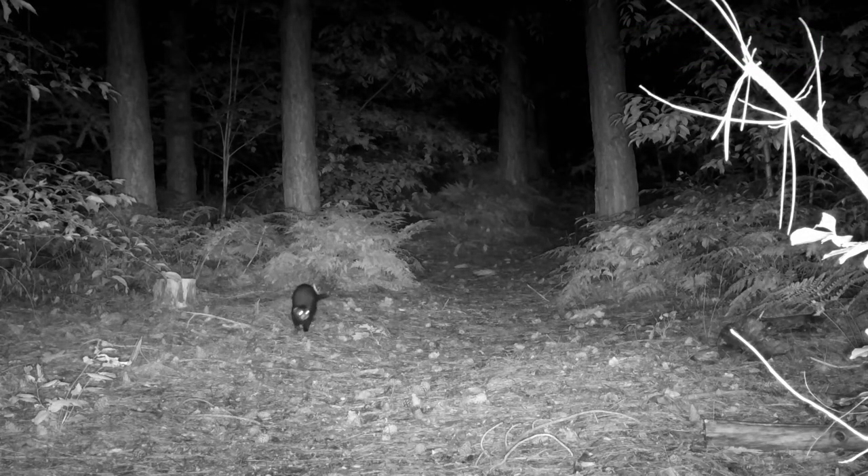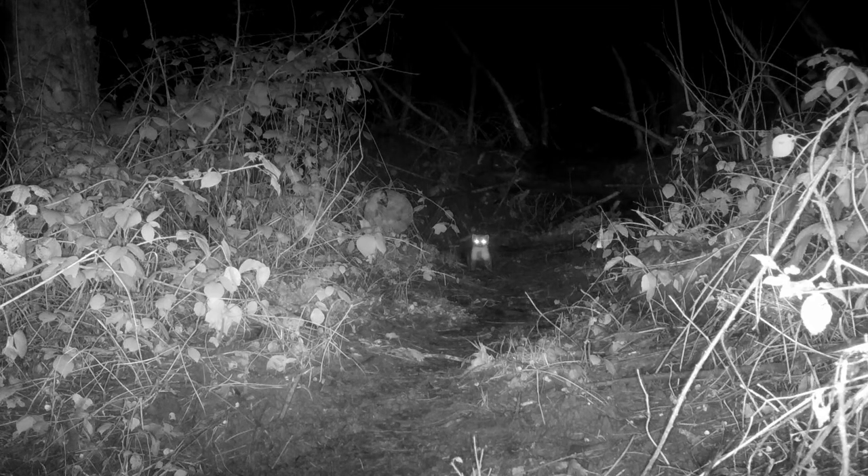Dark coat, smaller stick-like tail, typically walking with an arched back, a white snout and ears — this is a polecat. The next one: ears are small and wide spaced. This one is clearly a beech marten.